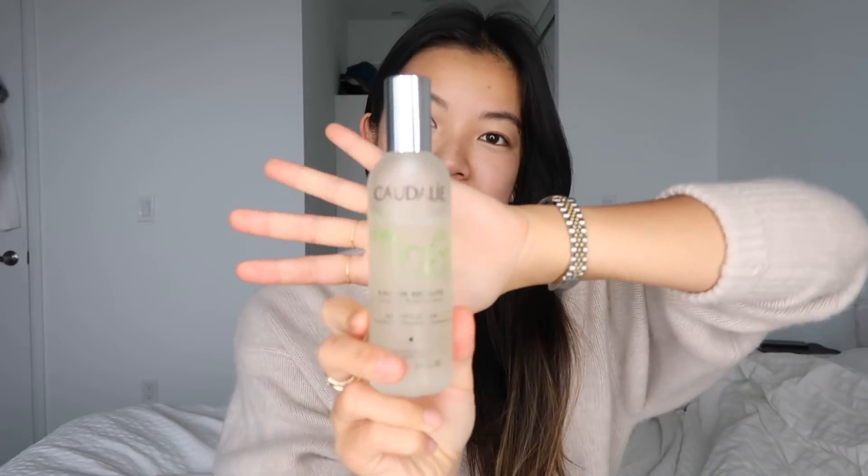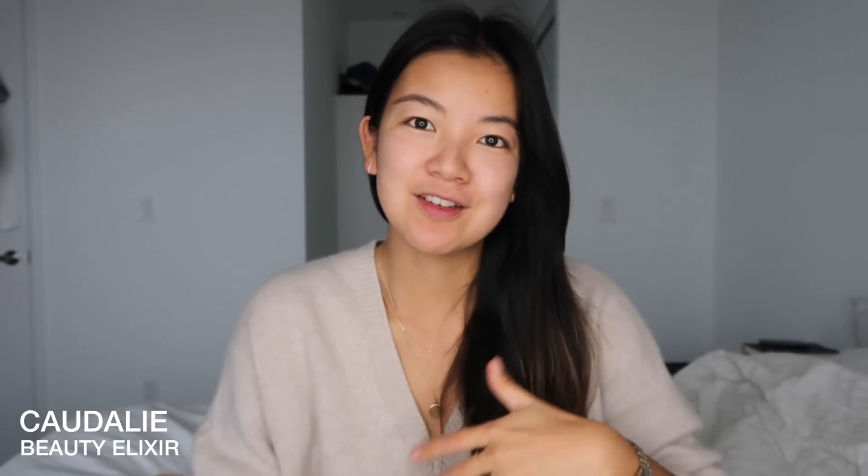Next up is one of my favorite products — the Caudalie Beauty Elixir. It's also one of my favorite scents. You're supposed to use it before your moisturizer or throughout the day whenever you need a refresh on your makeup, or even if you're not wearing makeup. Just shake it beforehand. It has rose, orange blossom, and peppermint and rosemary — that's the scent I love. Spray it on, then it goes on before the moisturizer.